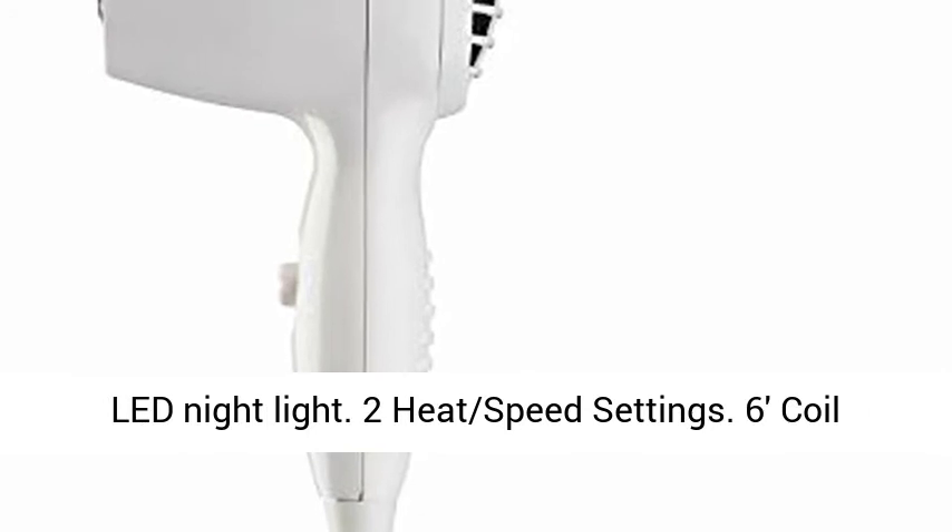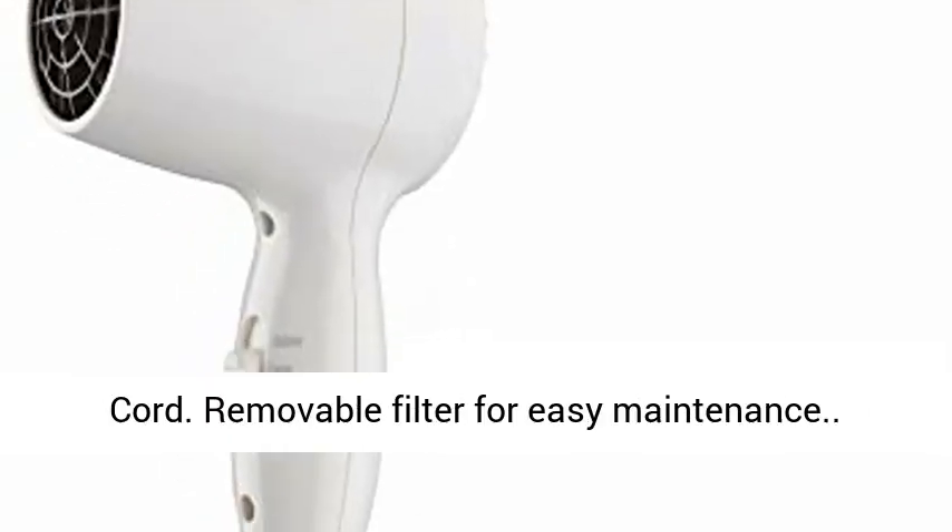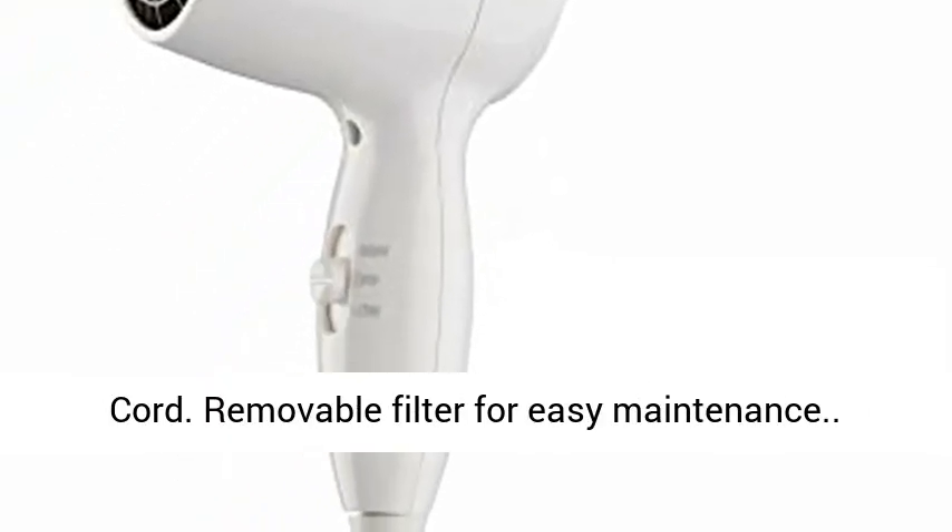Built-in LED night light. 2 heat and speed settings. 6-foot coil cord. Removable filter for easy maintenance.